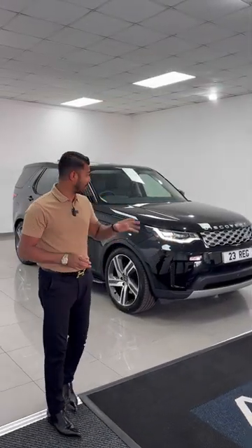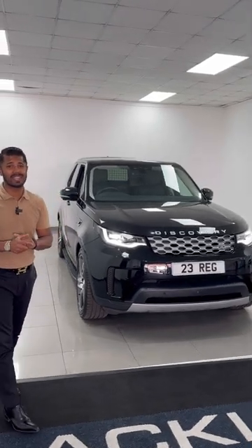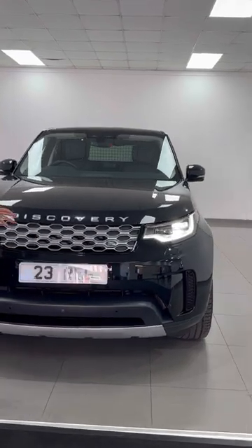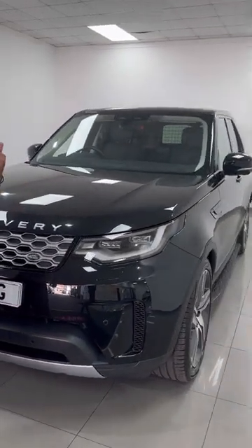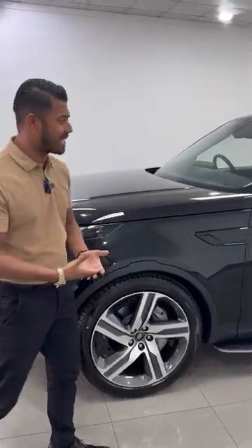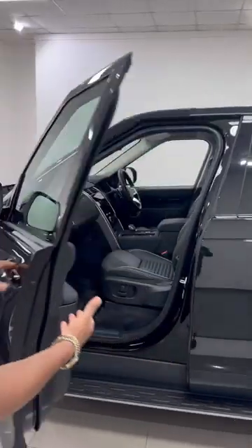Are you looking for a Discovery Commercial? Well, this doesn't get any better. This is the D300 HSC with only 398 miles on a 23 registration. The HSC comes fully specced anyway, but this car's got the detachable tow bar, the 22-inch upgraded alloy wheels, and fixed side steps.